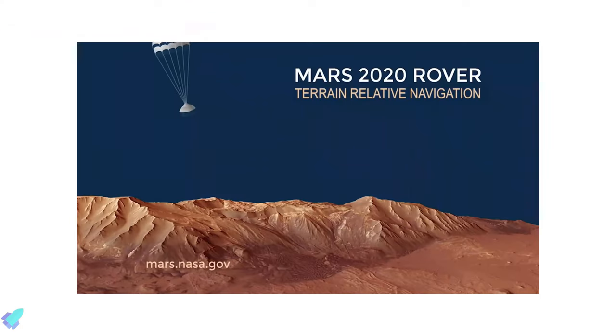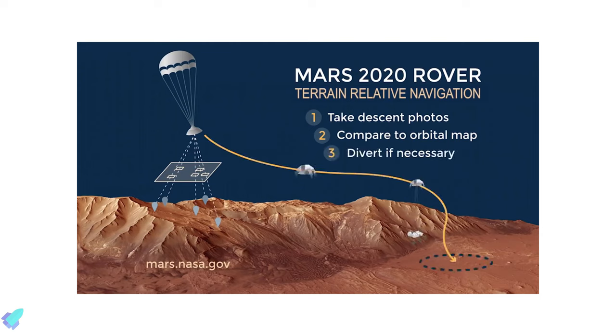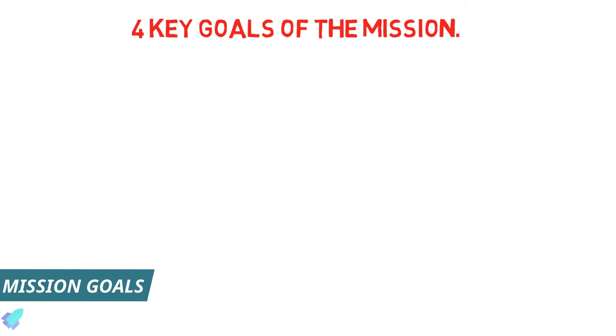Upon arriving at Mars, the spacecraft will perform a set of entry, descent, and landing sequences to touch down on the Martian soil. The mission performs terrain-relative navigation for safe landing. First, the orbiter creates and stores a map of the landing site from orbit. Descending on its parachute, the rover takes pictures of the fast-approaching surface and compares it to its onboard map. The sky crane diverts the rover towards safer ground if necessary and performs a safe touchdown.